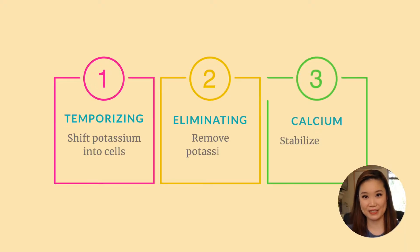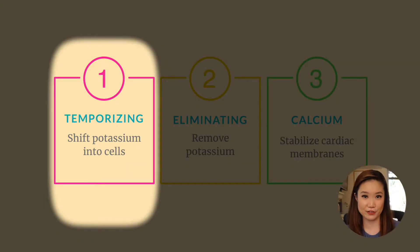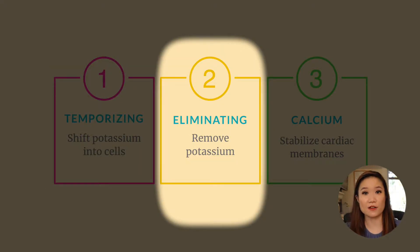So what are the two categories of treatments? The first one is called temporizing treatments. These are treatments that promote shifting of potassium from the blood into the cells. It's called temporizing because when you're shifting potassium just from the blood into the cells, you're just moving it from compartment to compartment within the body — you're not actually getting rid of it. So that is the second category: eliminating treatments, which promote excretion of potassium through the kidneys so you're actually getting rid of potassium from the body.